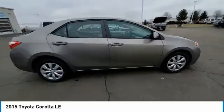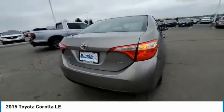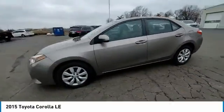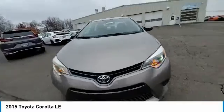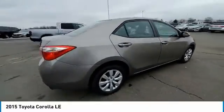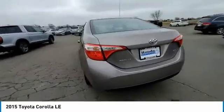Here are some of this vehicle's great options: electronic stability control, brake assist, traction control, remote keyless entry, front wheel independent suspension, speed control, rear window defroster, low tire pressure warning, trip computer, and power windows.